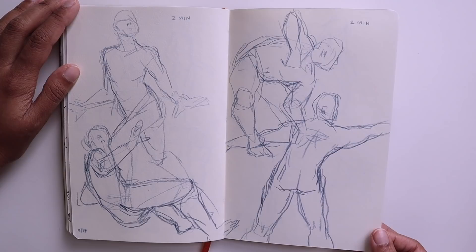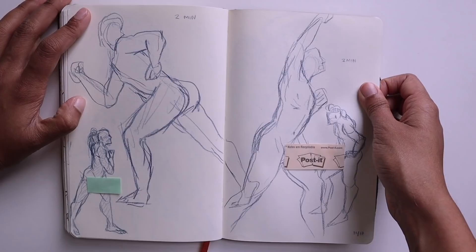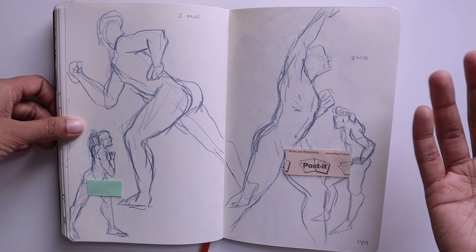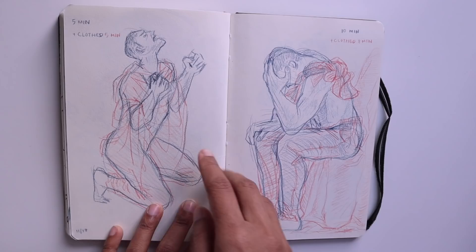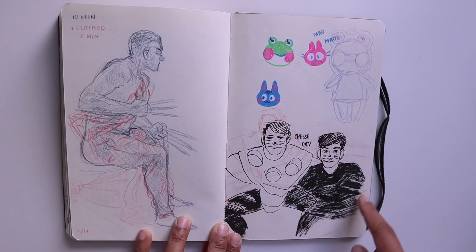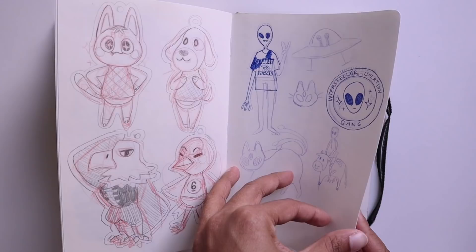These were some two-minute gesture drawings with a live model. Doing gesture drawings really helps you with finding movement and it helps any people that you draw feel less stiff, because now you're familiarizing yourself with how different parts of the body move. I really like this page. These were some longer poses. I drew Dan and Phil and also some Animal Crossing characters when Pocket Camp came out. Some acrylic charm designs that never really made it. I drew some aliens.